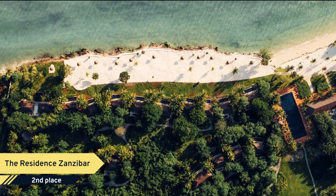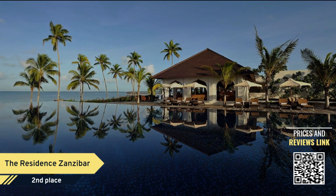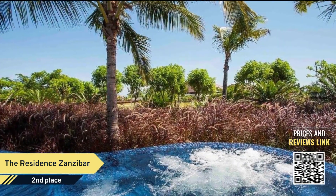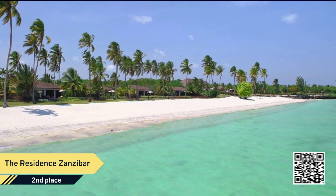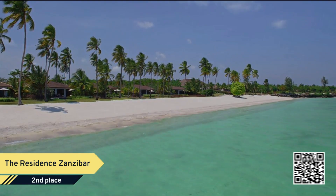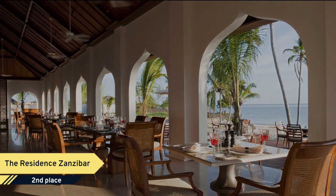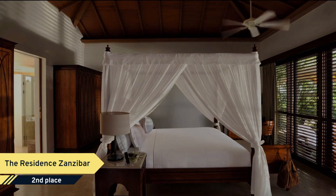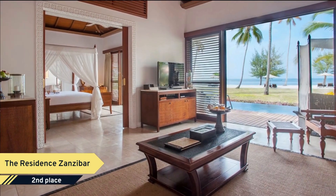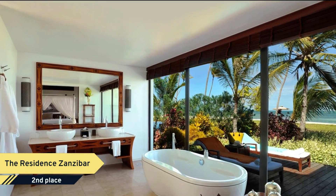The Residence Zanzibar. Immerse in the splendor of a secluded hideaway fringed by a kilometer of stunning coastline flanked by coconut palms and the Indian Ocean on the southwest corner of Zanzibar. Within a lush, forested estate, 66 luxurious villas, each with its own swimming pool and terrace, blend modern comforts with Swahili, Omani, British and Indian influences, providing guests with an unquestionable feeling of luxury and privacy.